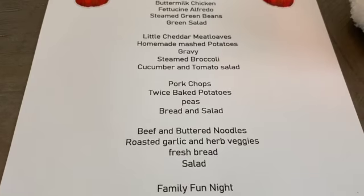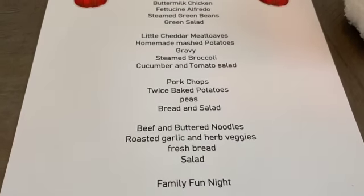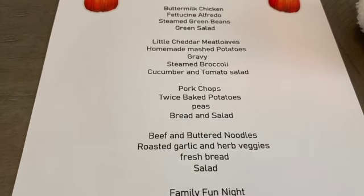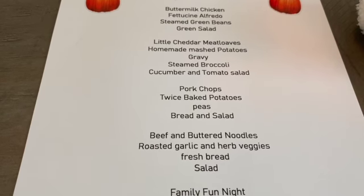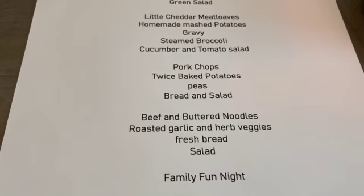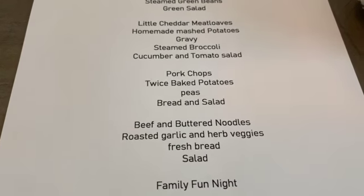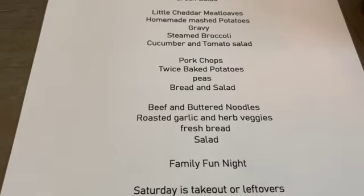Then beef and buttered noodles — this is kind of like the chicken and buttered noodles I make, but this is going to use some of the beef I made last week in my crock pot and froze. I'm going to thaw that out and put it with buttered noodles, along with roasted garlic and herb veggies done on either a sheet pan or in my Ninja Foodi — I haven't decided yet. And then some fresh bread and a salad.